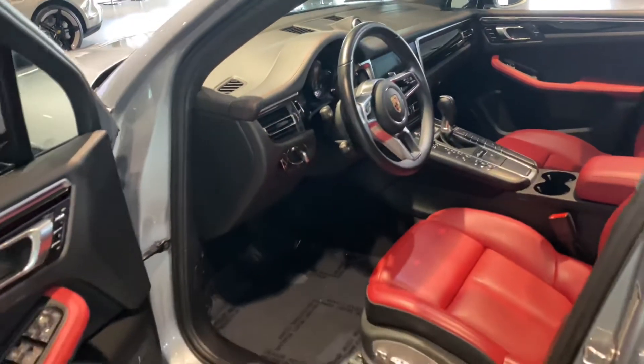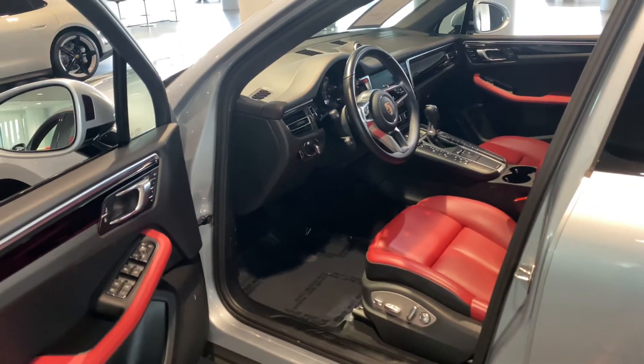If you have any further questions on this vehicle or if you'd like to schedule an appointment to see it in person, please let me know.